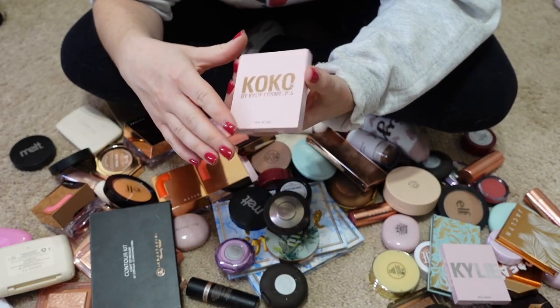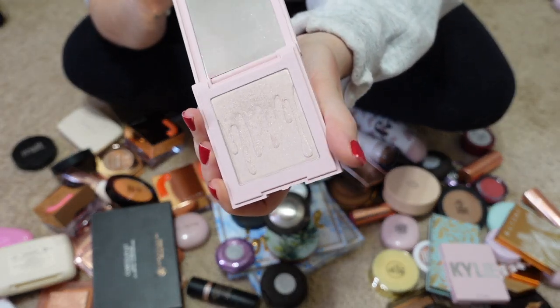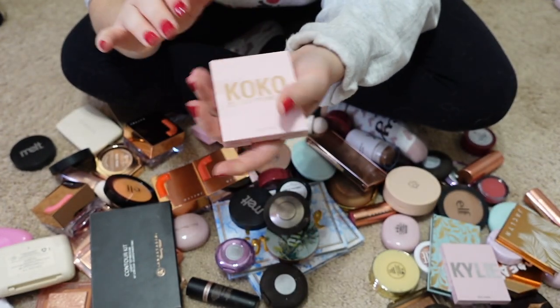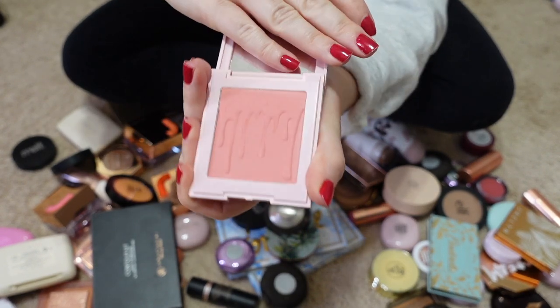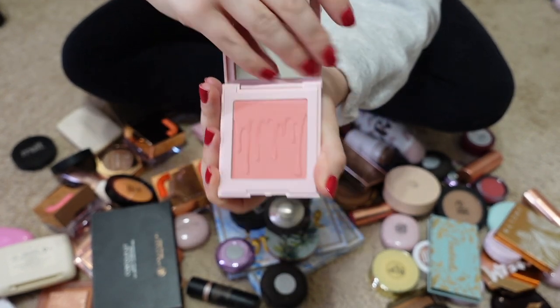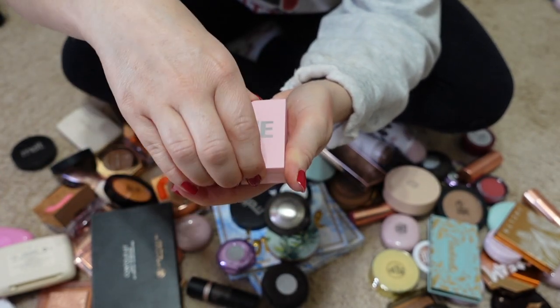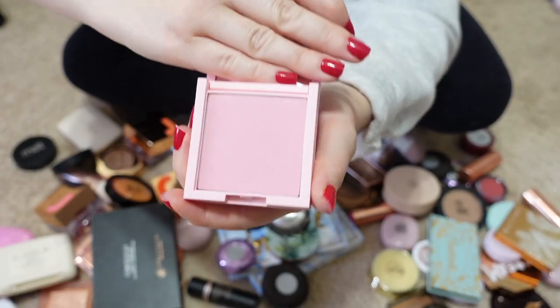This is a blush by Kylie in the shade True Mama — a pink, pretty sparkly shimmer shade. I'm going to pass that along. This is the shade Baddie on the Block; I really liked it but I'm passing it along too. This is the new formula blush she came out with in the shade Winter Kissed — I'm going to keep that.